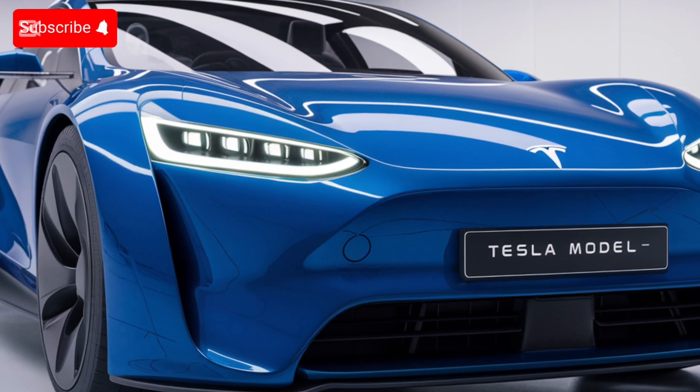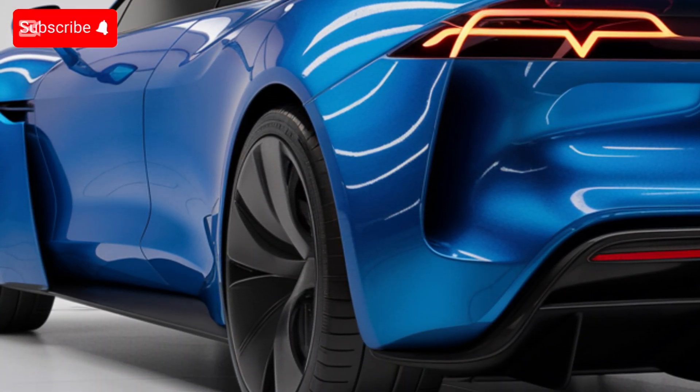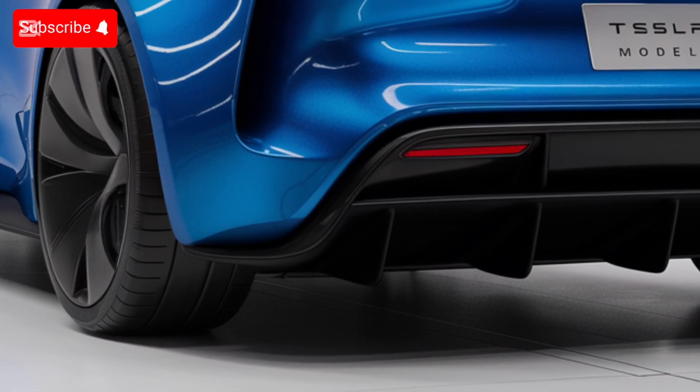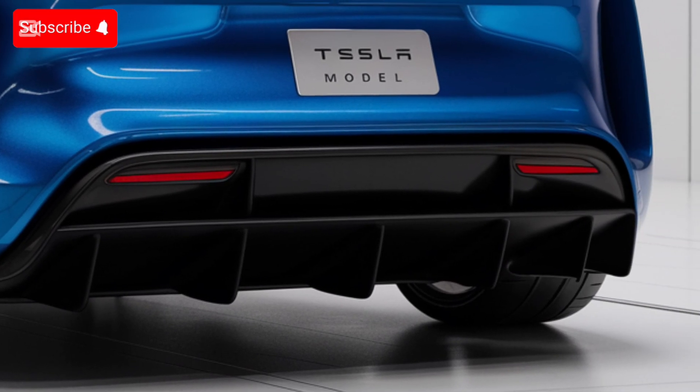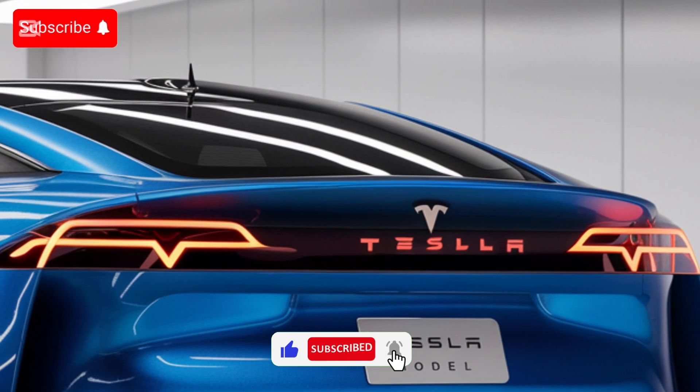A car that truly sets the bar for what an electric vehicle can be. Let us know your thoughts in the comments below — would you consider making the leap into the future with Tesla's latest masterpiece? Don't forget to like, subscribe, and hit the bell icon for more reviews and updates. See you in the next video.